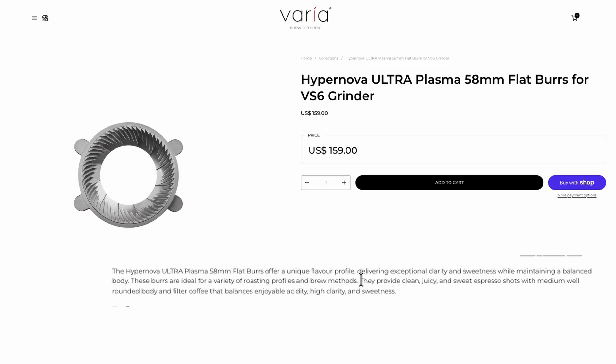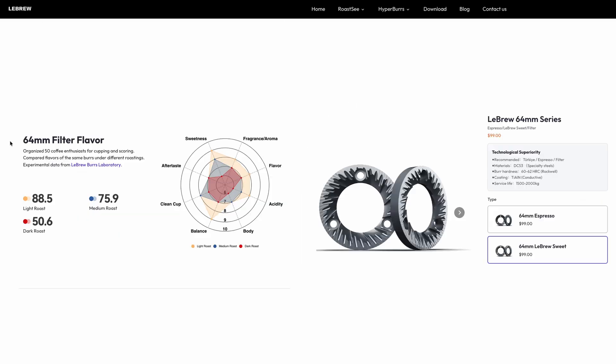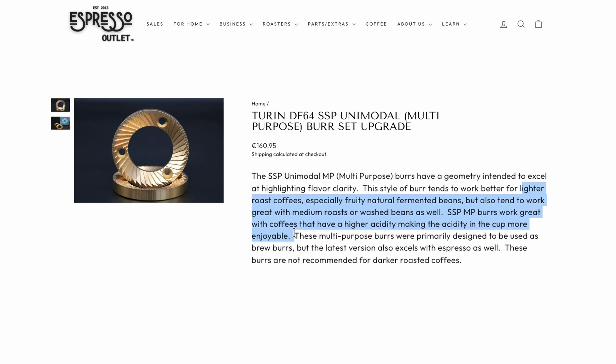Whether it's more sweetness, clarity, acidity, more warm or sharp, just more texture — the burrs are a really huge influence. From what I can tell from talking with lots of manufacturers and from my own experience of testing dozens of these now, a lot of burr design is educated guesswork. So how do you select burrs and understand what kinds of flavors you should expect to get from them when there's so much marketing telling you that these burrs or those burrs just taste better?